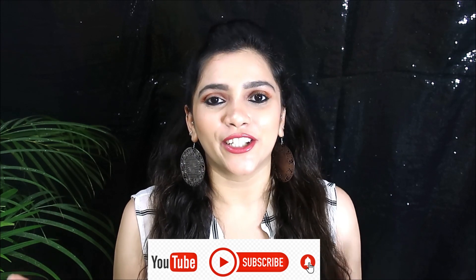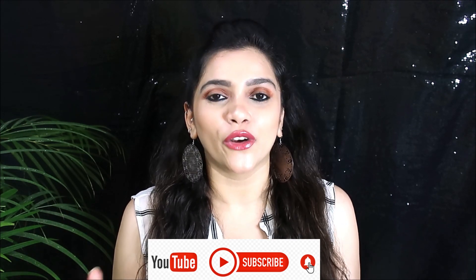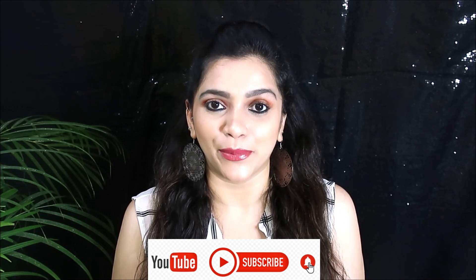With that being said, I'll wrap up this video. I really hope you guys liked this video and found it helpful. Don't forget to like, share, and subscribe to my channel if you haven't already. Do let me know if you want me to do more budget-friendly makeup series — I would be happy to do one. Thank you all so much for watching!